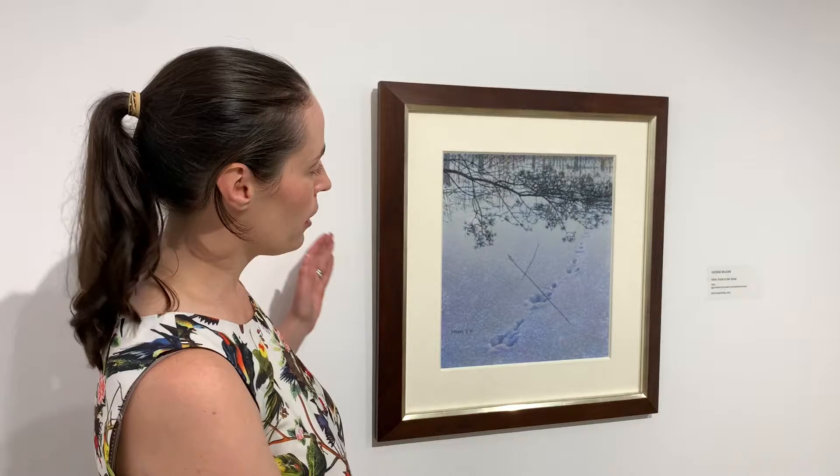Hi, my name is Heather McLeese and I'm the Curator of Public Projects and Education here at the Tom. Today I'm standing with a piece recently acquired into our gallery's collection entitled Hair Track in the Snow by the renowned artist George McLean. McLean is a distinguished artist from our region in Bogner, Ontario, where he established his farmhouse and studio in 1969.